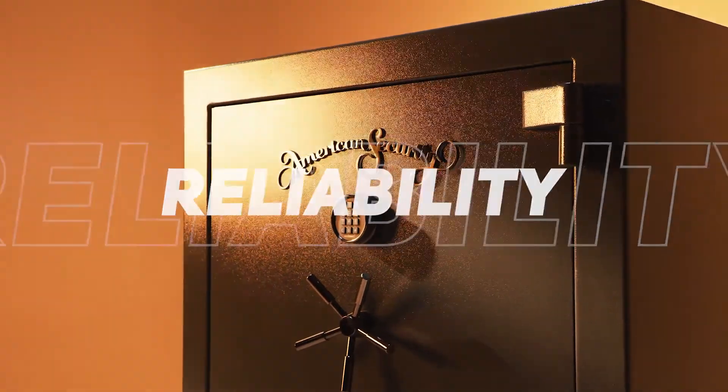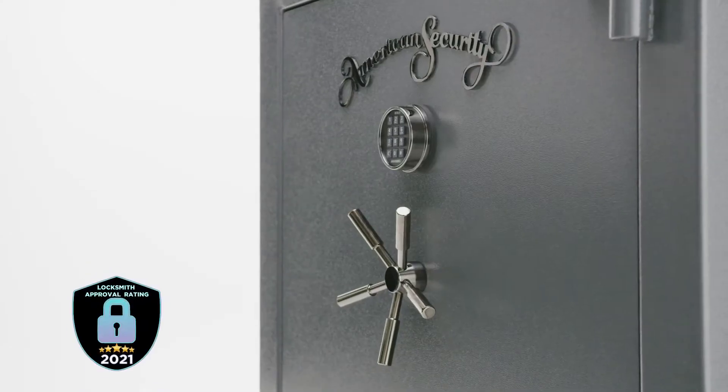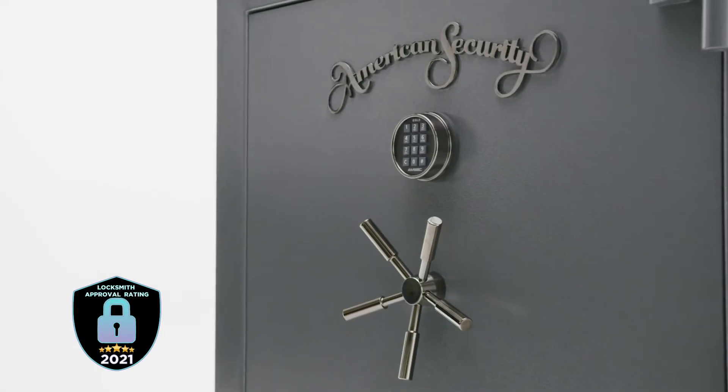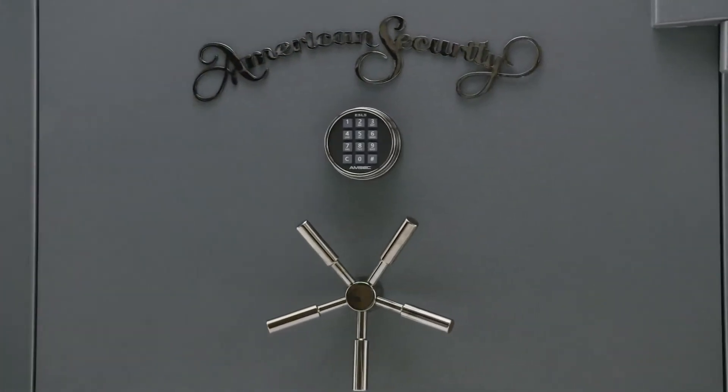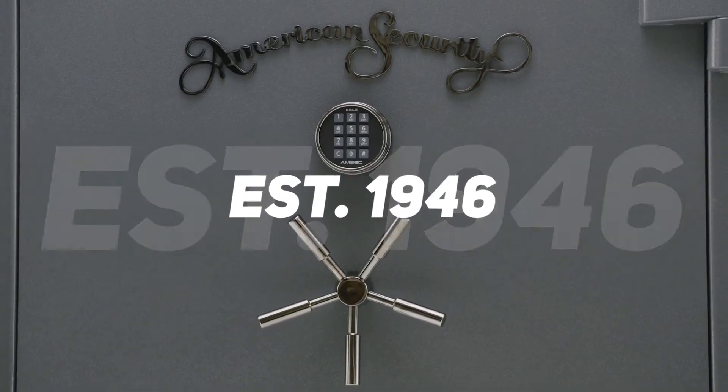Under the threat of fire or break-in, be protected by the safe more locksmiths recommend than any other brand. American Security, an industry innovator since 1946.